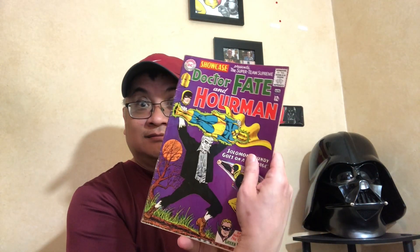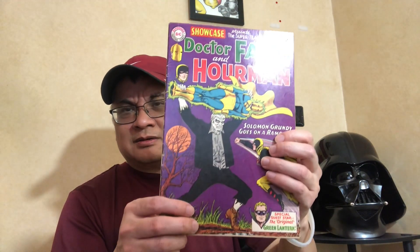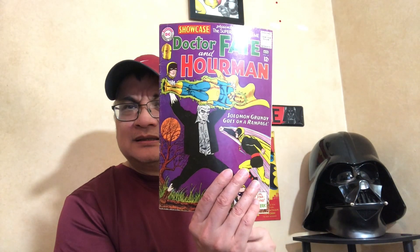Showcase key — this is like a 3.0 low grade, first Solomon Grundy. Could have been a 4.0 or better, but the cover is detached at the top staple, so I'm giving it a 3.0.